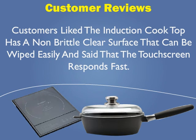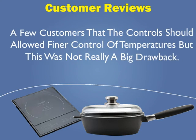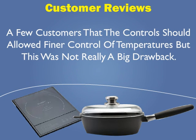Customers liked that the induction cooktop has a non-brittle clear surface that can be wiped easily, and said that the touchscreen responds fast. A few customers noted that the controls should allow finer control of temperatures, but that this was not really a big drawback.